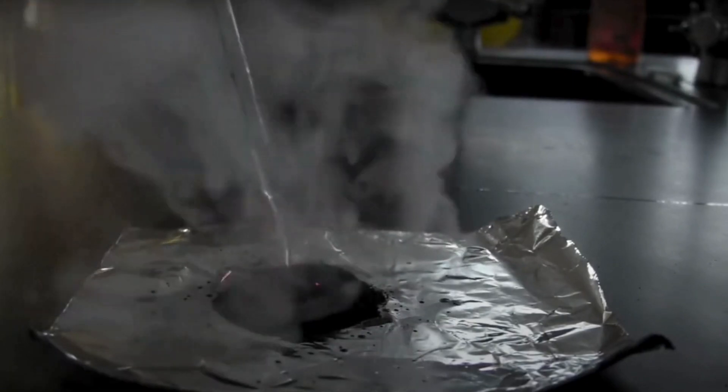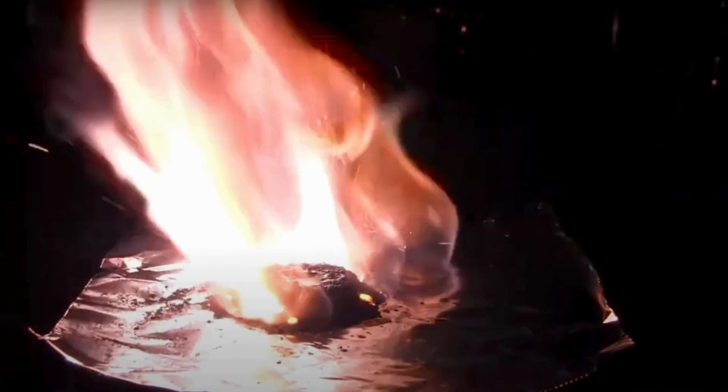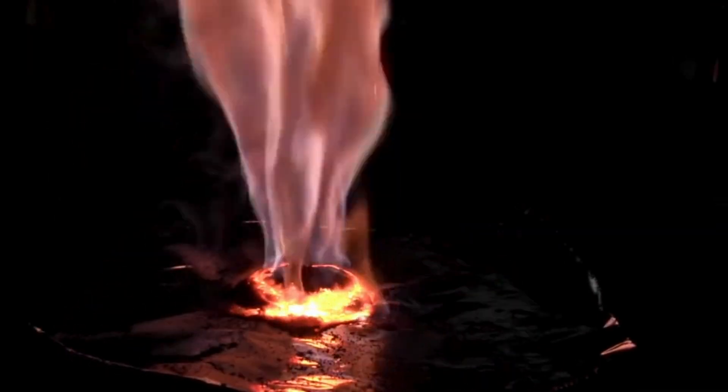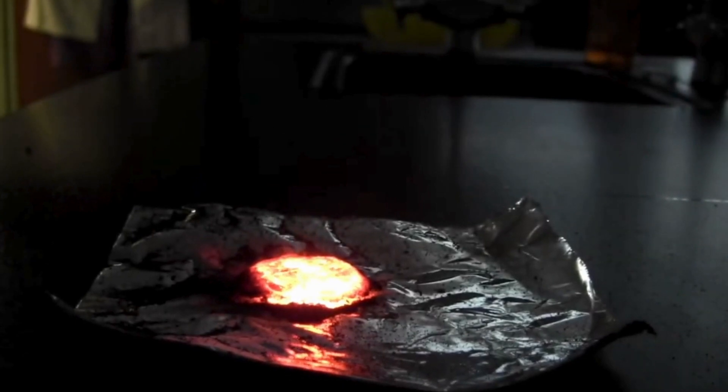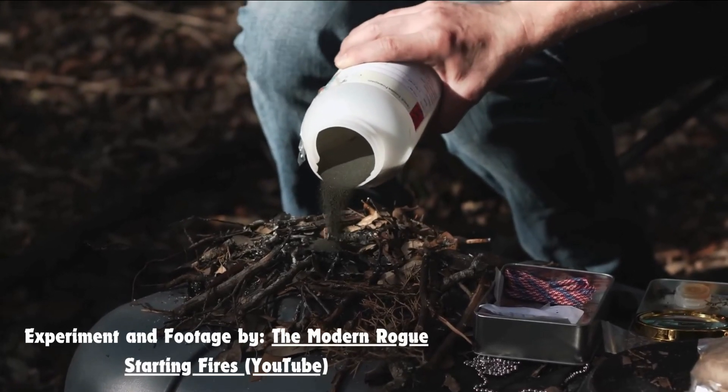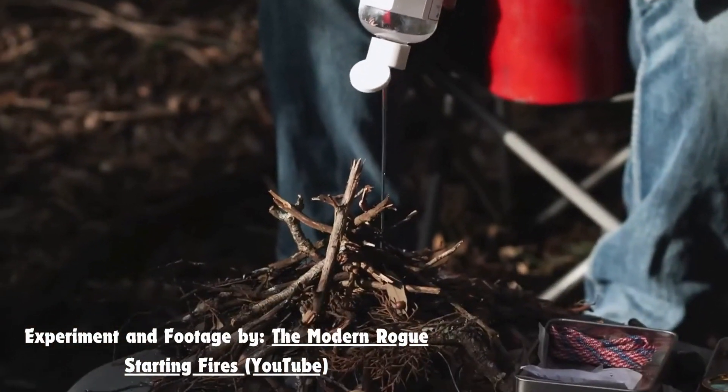Next we'll add a few drops of glycerin. The glycerin reacts with the potassium permanganate, producing a spontaneous exothermic reaction. Look at that — the glycerin breaks down, releasing heat and igniting the potassium permanganate, creating a small colorful flame.